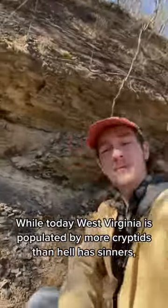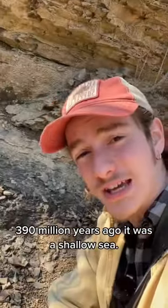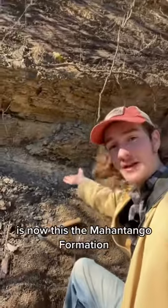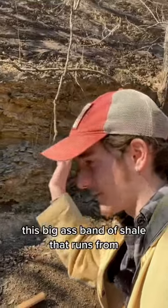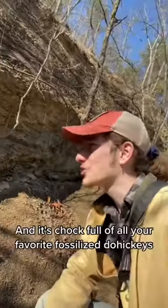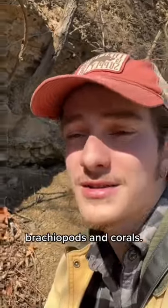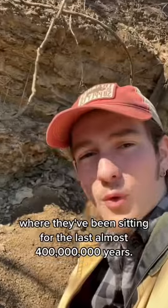Today West Virginia is populated by more cryptids than hell has sinners. 390 million years ago, it was a shallow sea. What was once a narrow body of water known as the Kaskaskian Sea is now the Mahantango Formation, which is this big-ass band of shale that runs from West Virginia up to Pennsylvania. And it's chock-full of all your favorite fossilized doohickeys, like trilobites, brachiopods, and corals. So I'm gonna play God and dig them out of the ground where they've been sitting for the last almost 400 million years.